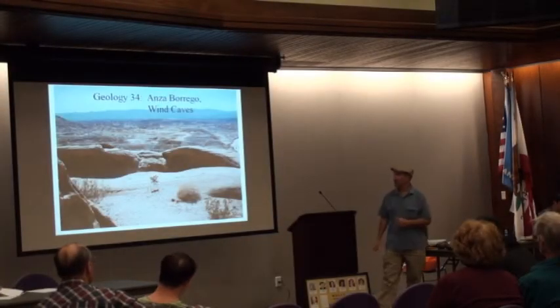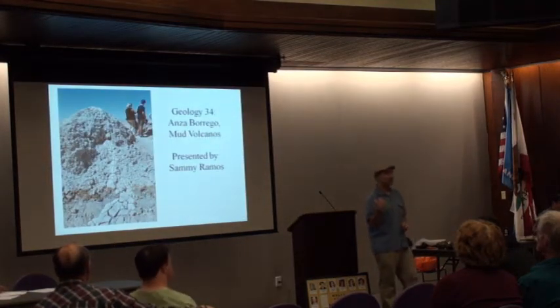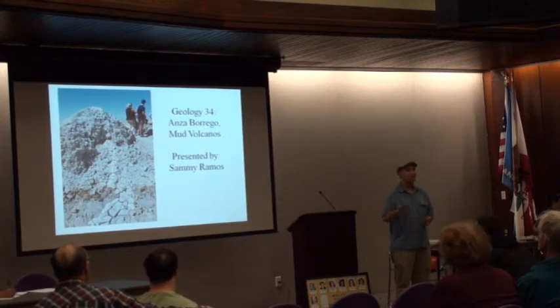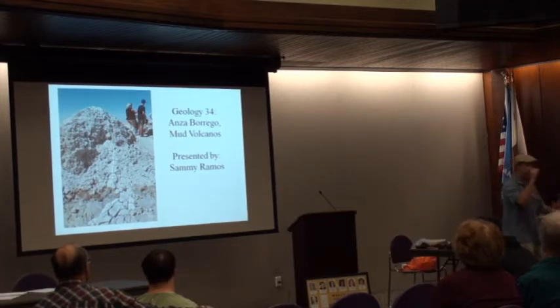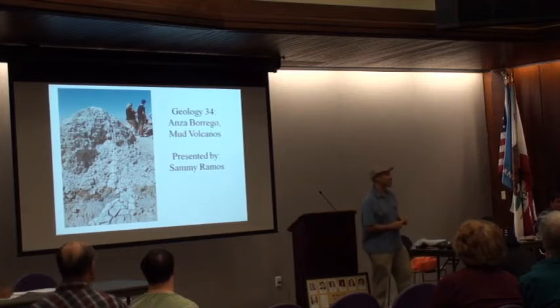The next talk we have is about the mud volcanoes, which are just beyond Anza-Borrego. It's much easier for us to get there if you know how to get to the Salton Sea. To present this is one of our newer geology majors, Sammy Ramsey.